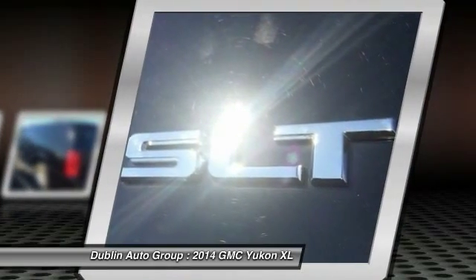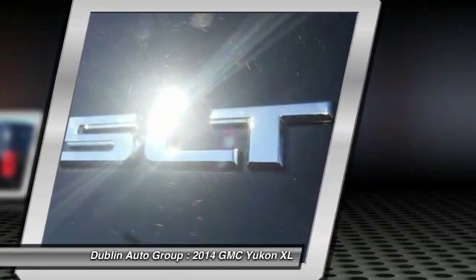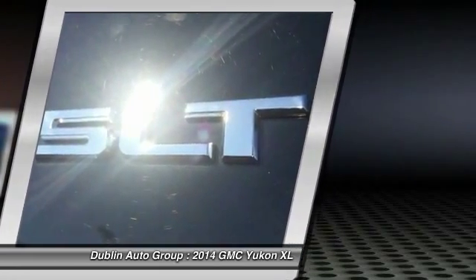Four-wheel disc brakes, universal garage door opener, electronic stability control, power windows, and security system.